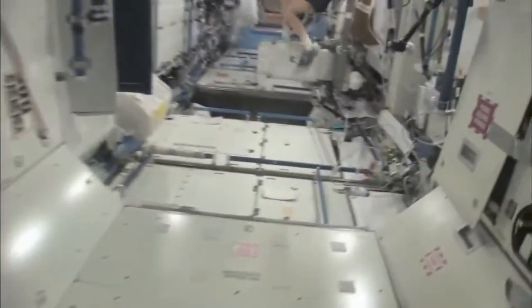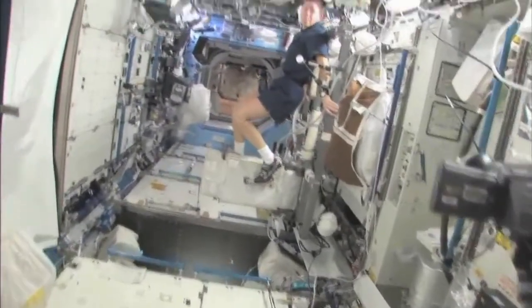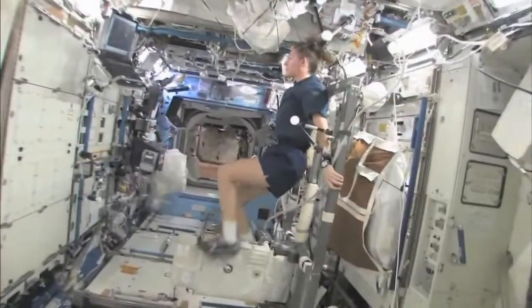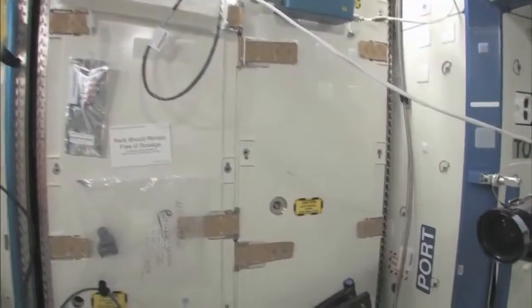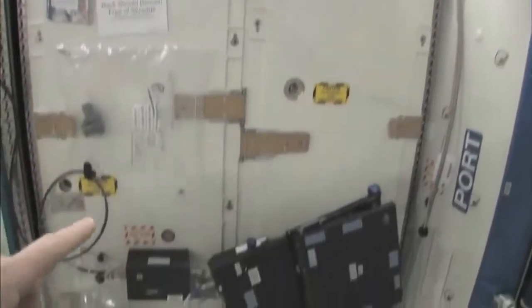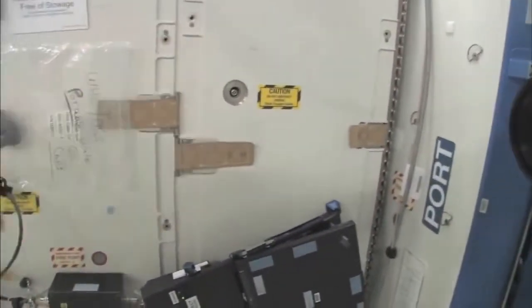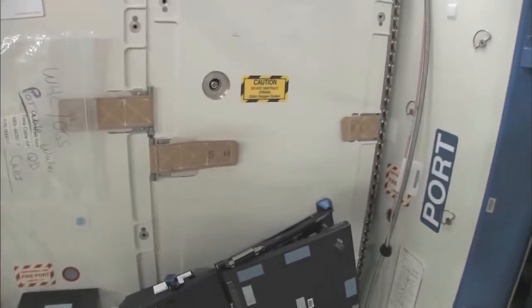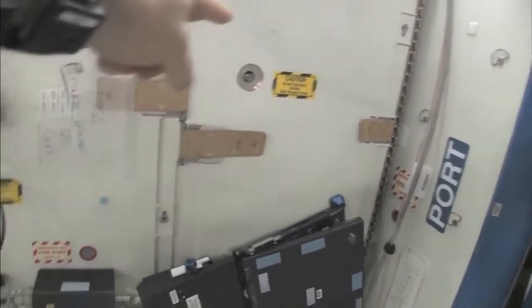Now we're going into the Destiny Laboratory, headed aft on the space station. There's my crewmate Sandy Magnus — she's getting her exercise in for today. This rack is the oxygen generation system. We have a few too many things on this rack and we're in the middle of cleaning it off. You can see we're making oxygen — we're breaking down water into hydrogen and oxygen, and the oxygen comes right out here.